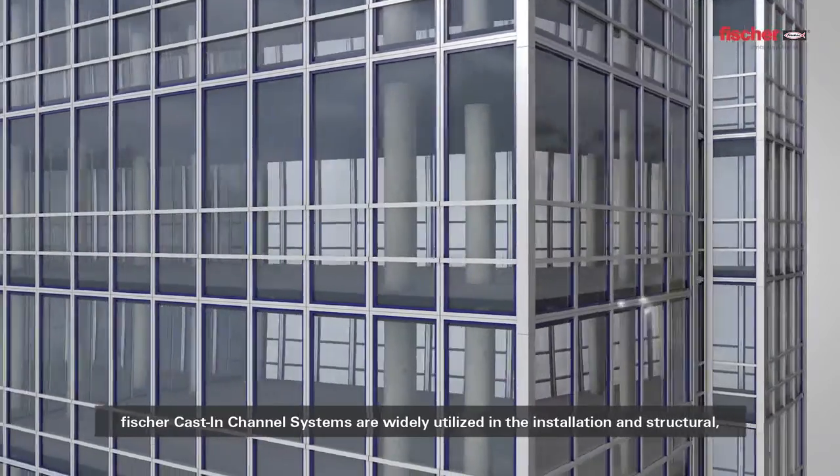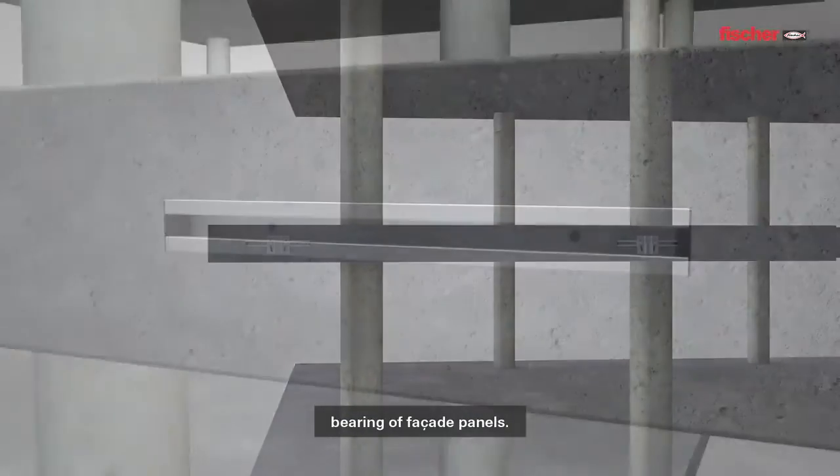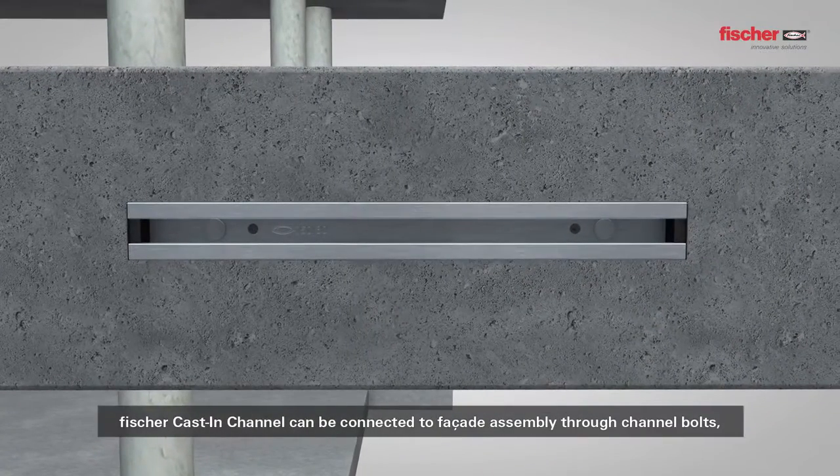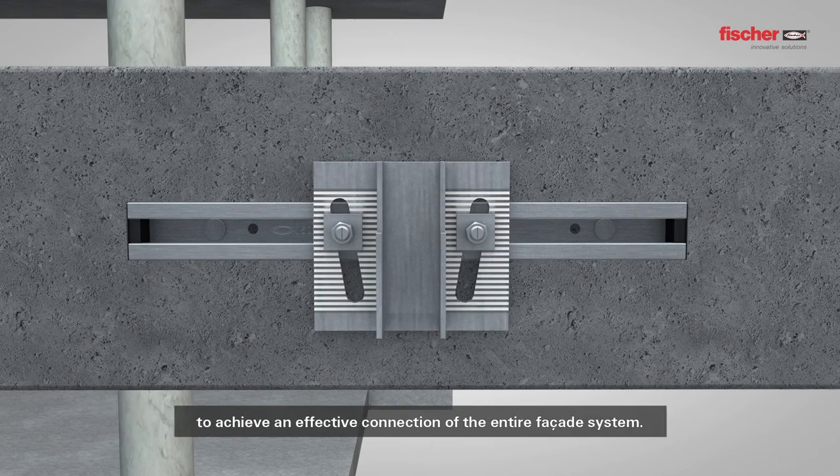In building facade applications, Fisher cast-in channel systems are widely utilized in the installation and structural bearing of facade panels. Fisher cast-in channel can be connected to facade assembly through channel bolts to achieve an effective connection of the entire facade system.